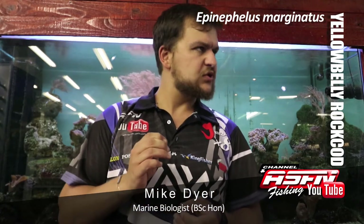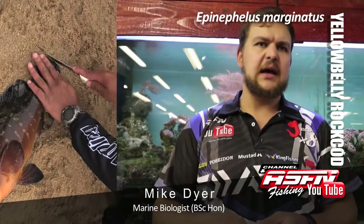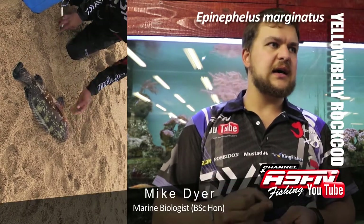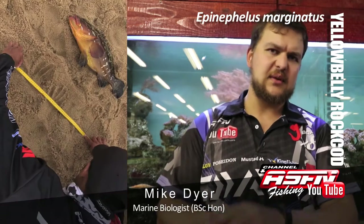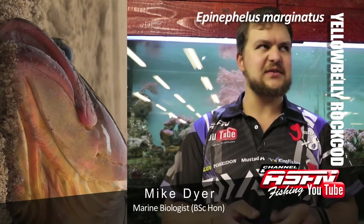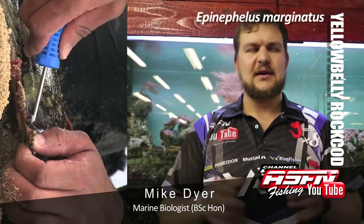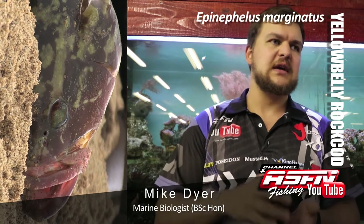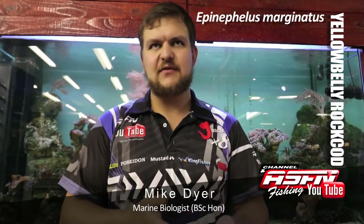The maximum recorded size in South Africa is 27.5 kilos, and that was a 16-year-old fish, so a fairly slow-growing species. They're not very good at absorbing angling pressure, and they are very resident. For example, in one of the tagging projects up north, there's a single yellow belly rock cod that every year people compete to catch because he stays within the same 20-metre spot. These fish become territorial and very resident to a single spot on the reef.